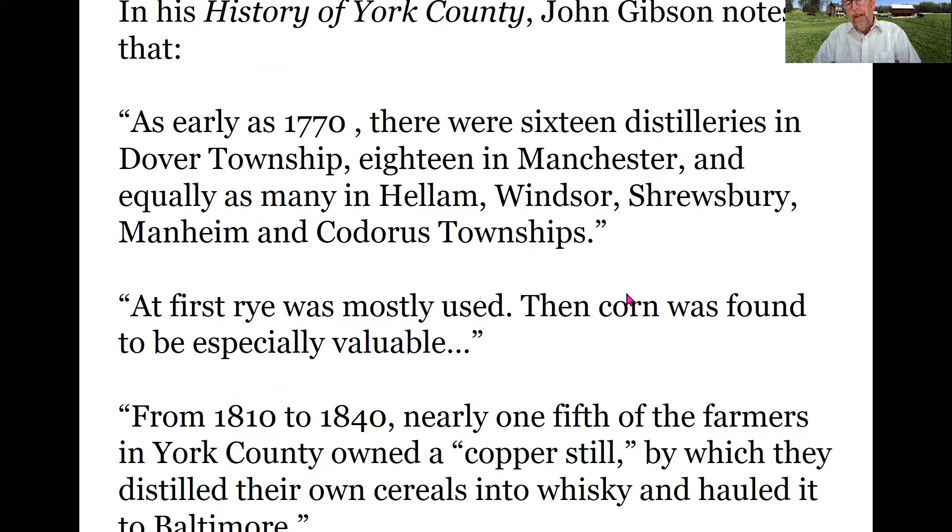If we look at John Gibson's history of York County from the late 19th century, Gibson records that a number of townships had multiple distilleries, first using rye then using corn. He says from 1810 to 1840, nearly one fifth of the farmers in York County owned a copper still so they could distill their cereals into whiskey and haul it to Baltimore for sale. This was a process of adding value to their crops, not unlike later in the 19th century when farmers engaged in the canning industry.